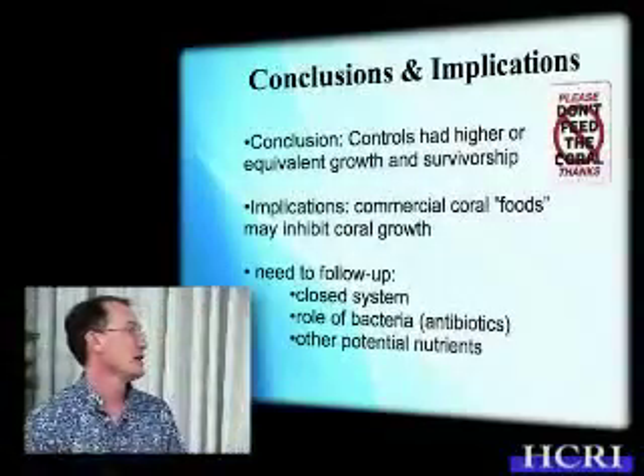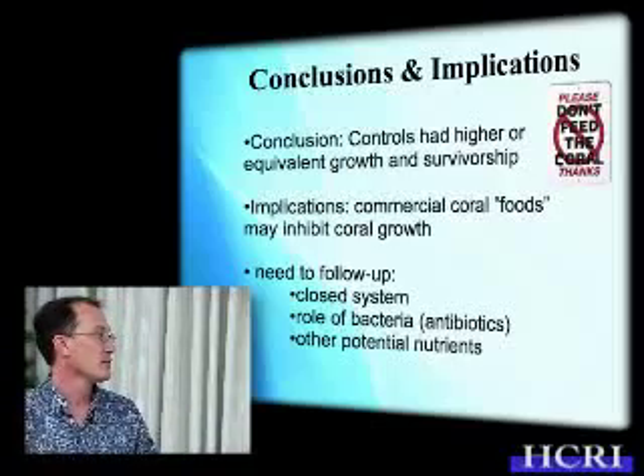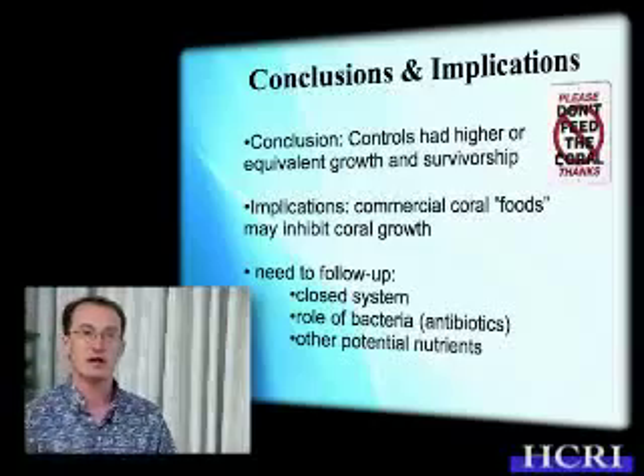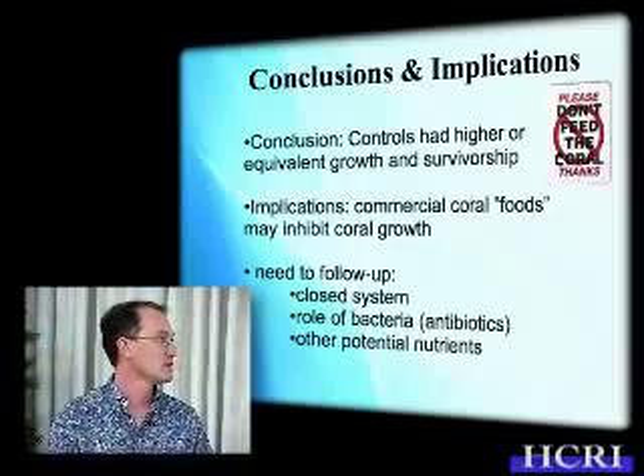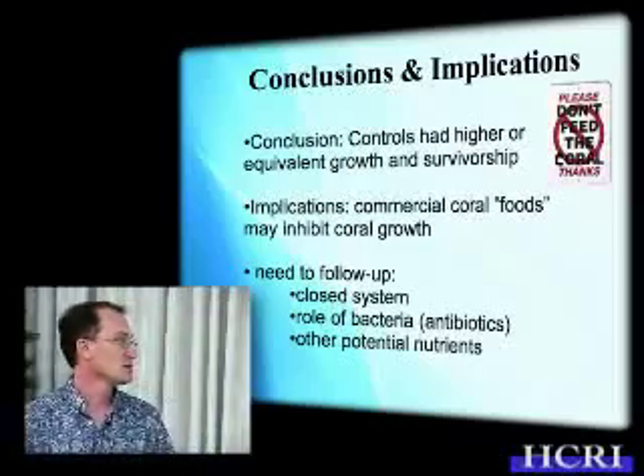We'd like to follow this up in a closed system, perhaps with instant ocean. We'd like to look at dosing with some broad-spectrum antibiotics to see if bacteria play a role, or test with more developed nubbins. We'd also like to examine the role of other potential nutrients such as live food for the corals, and look at effects on zooxanthellae — including the role of low levels of fertilizer. Coral nutrition is a controversial area, but we're interested in following up on the implications for growing corals.